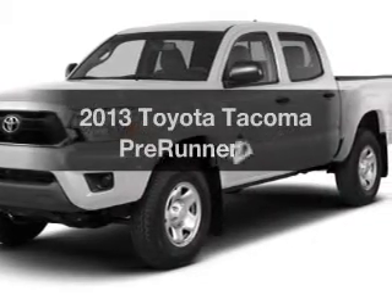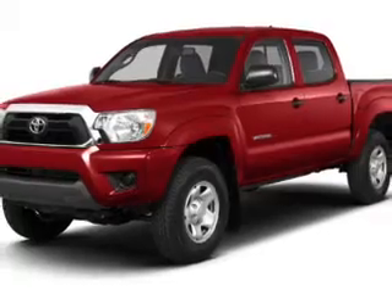Presenting the 2013 Toyota Tacoma. If you're looking for an automobile with great attributes, look no further.